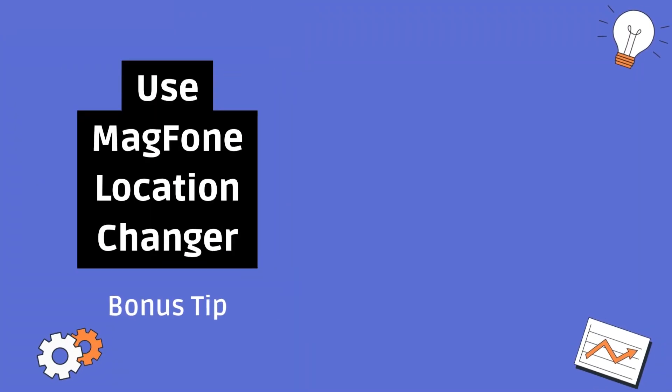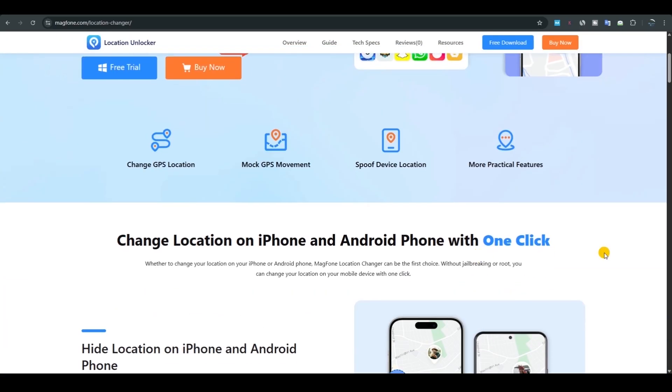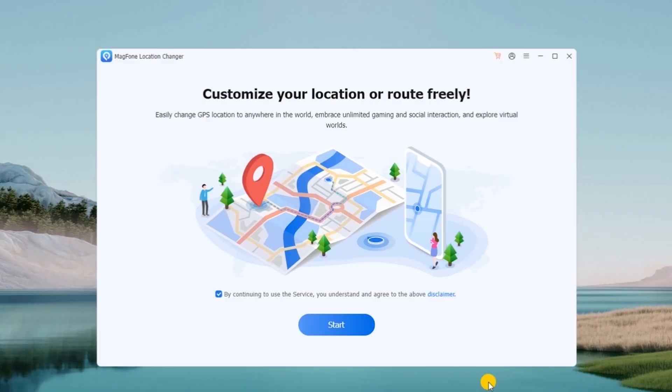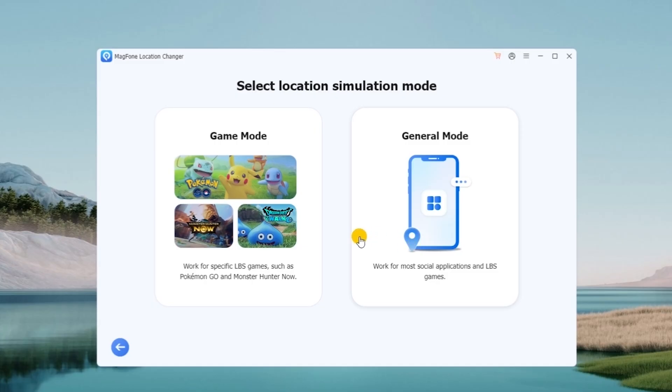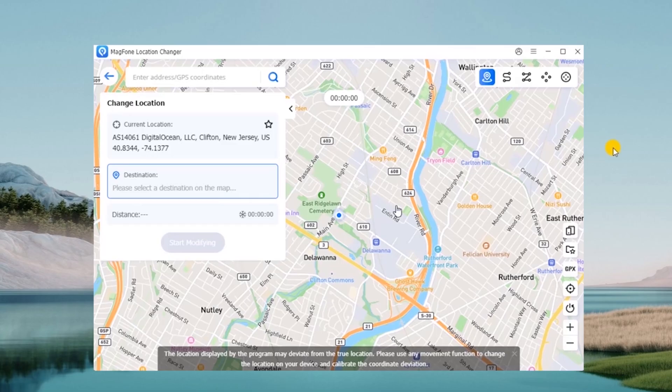Here's an extra tip for those who want to control or change their iPhone location manually — maybe for privacy or to access apps and content in different regions. A tool like Mag Phone Location Changer lets you easily set a virtual location on your iPhone without jailbreaking. That way, not only can you fix location issues, but you can also customize how your location appears in apps like Find My, Maps, or even games like Pokémon Go.